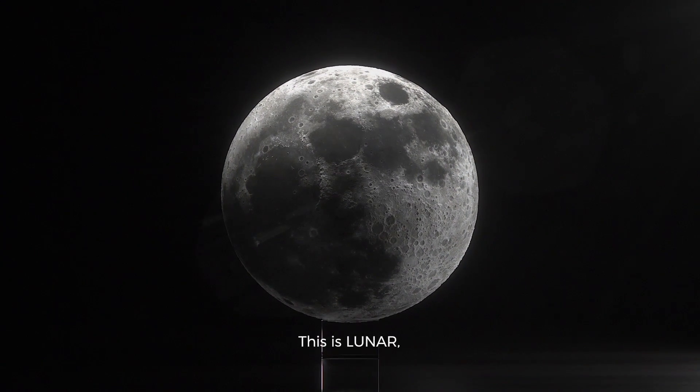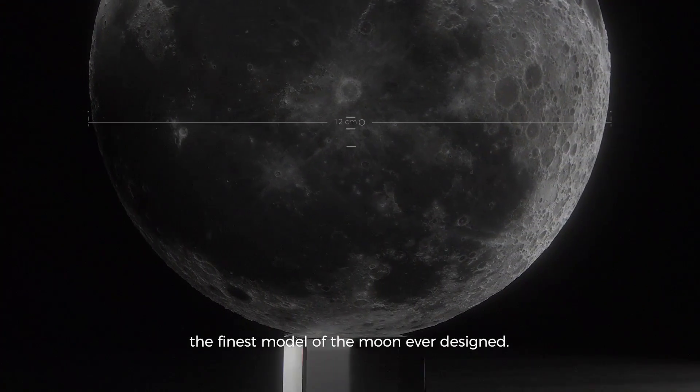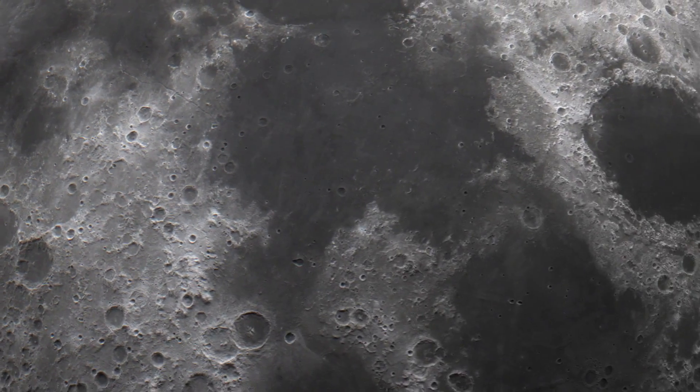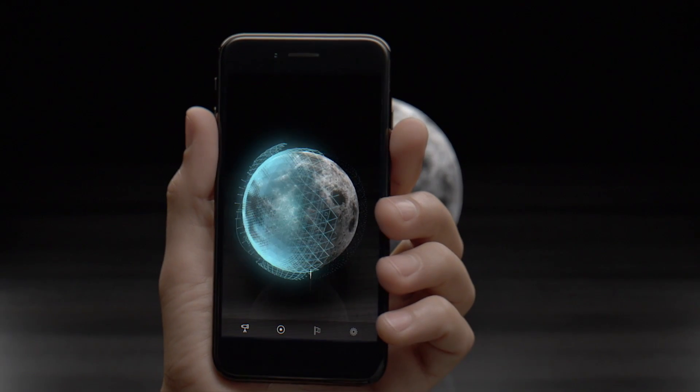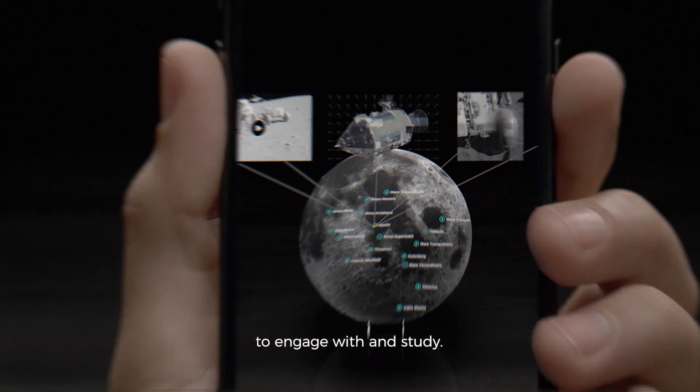This is Luna, the finest model of the Moon ever designed, and an endless stream of intelligence to engage with and study.